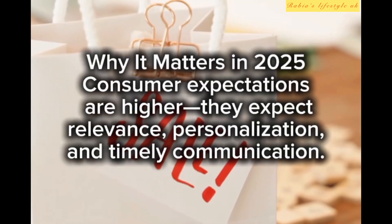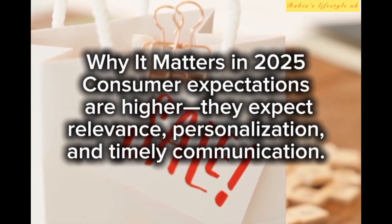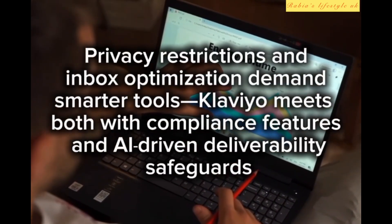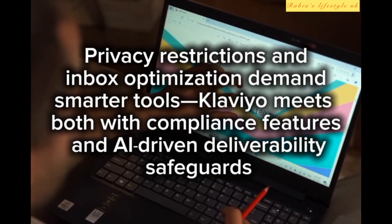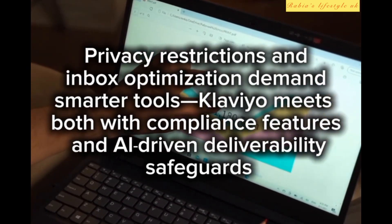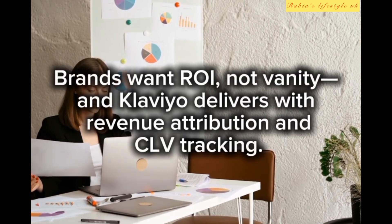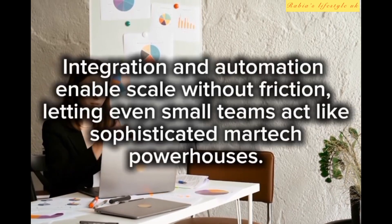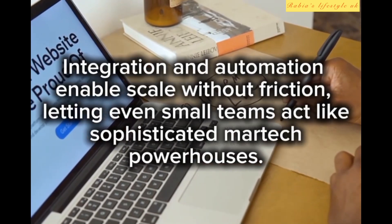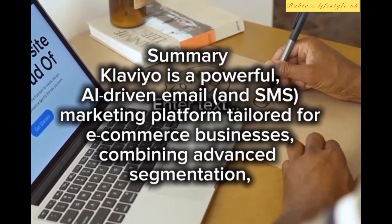However, note that shifting away means sacrificing advanced segmentation and robust analytics. Why it matters in 2025: consumer expectations are higher — they expect relevance, personalization, and timely communication. Privacy restrictions and inbox optimization demand smarter tools, and Klaviyo meets both with compliance features and AI-driven deliverability safeguards. Brands want ROI, not vanity metrics, and Klaviyo delivers with revenue attribution and CLV tracking. Integration and automation enable scale without friction, letting even small teams act like sophisticated martech powerhouses.